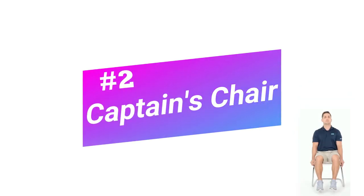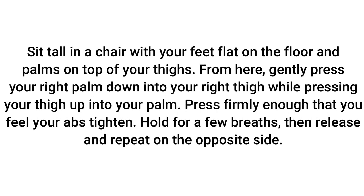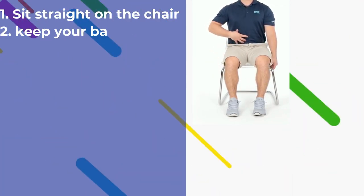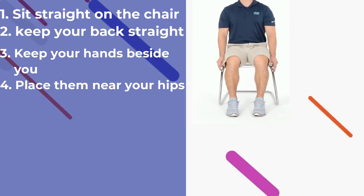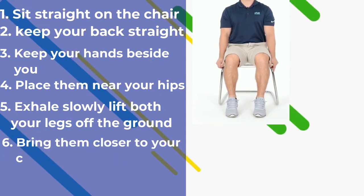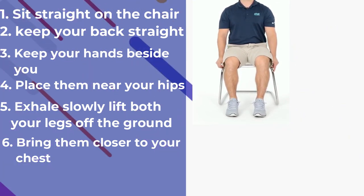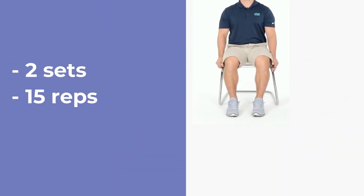You need to do this exercise in 2 sets with 15 reps each. Number 2: Captain's Chair. Sit tall in a chair with your feet flat on the floor and palms on top of your thighs. From here, gently press your right palm down into your right thigh while pressing your thigh up into your palm. Press firmly enough that you feel your abs tighten. Hold for a few breaths, then release and repeat on the opposite side. Get a sturdy chair for this exercise. Sit straight on the chair and keep your back straight at all times. Keep your hands beside you and place them near your hips. Inhale. As you exhale, slowly lift both your legs off the ground and bring them closer to your chest. Hold for 5 seconds and relax. Remember, you don't have to bend forward. Repeat this exercise. Do 2 sets of 15 reps each.